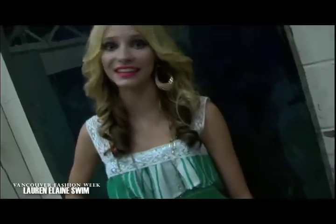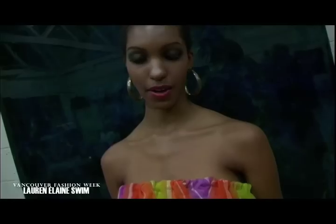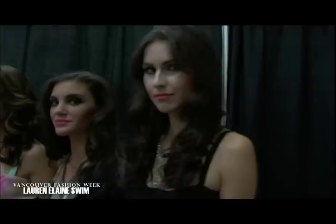I'm wearing a swimsuit by Lauren Elaine. Her clothes are very boho, trendy right now, flirty and fun. Any girl can wear them. I just walked the Lauren Elaine show, and I had a great time.